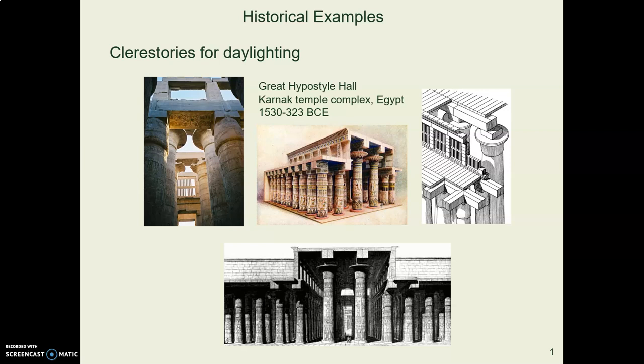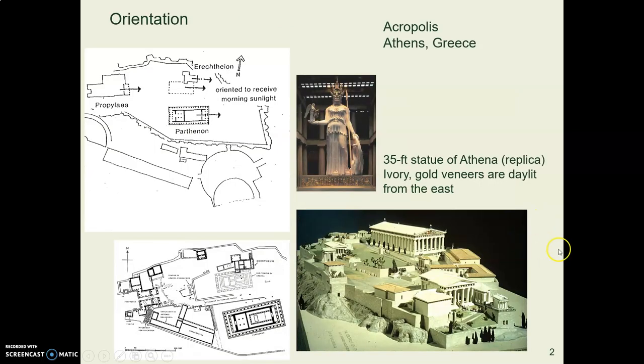Here's one from Egypt. This temple goes way back to more than 1500 years before the Common Era, and you can see that what they have done here is use what are called clerestories — vertical windows in openings near the roof — so those bring light in.